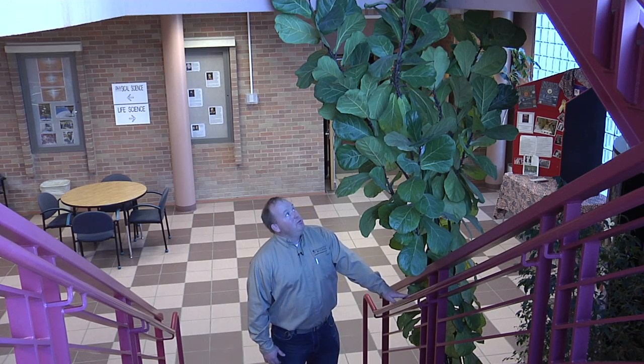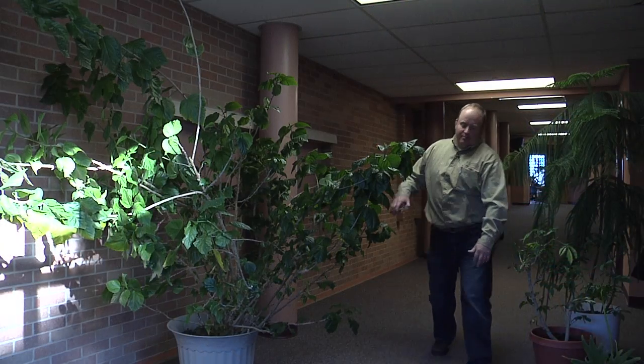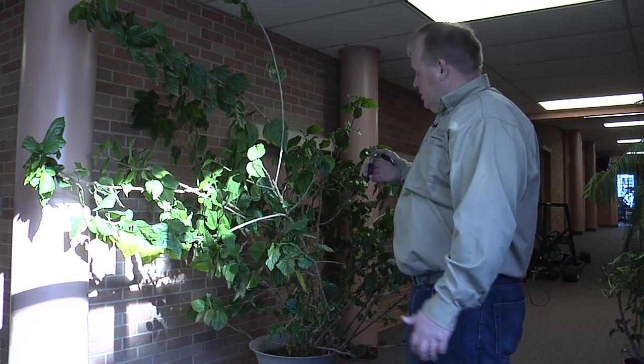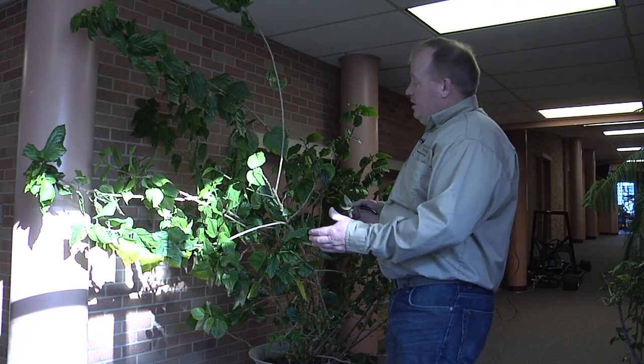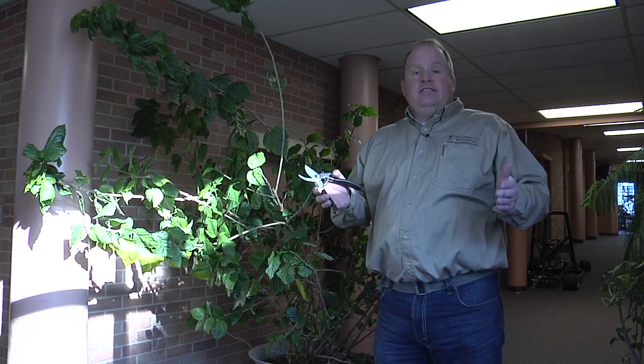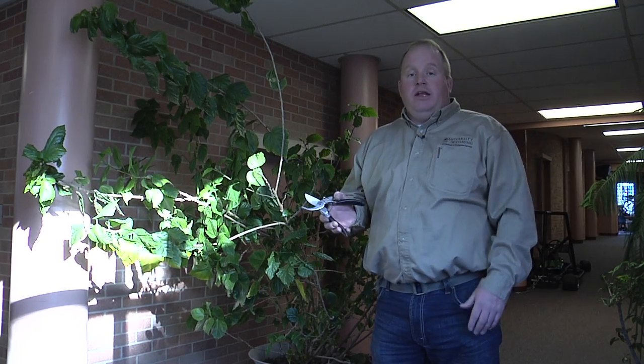Many of the plants that we grow in our homes are tropical plants. Because of this, many of those plants will grow bigger than our homes will allow. We're going to walk down the hall and show you some plants that have truly outgrown the space they have, and some methods you can use to help those plants fit within our homes. Here we have a plant that's clearly outgrown its space. Before I start pruning, I want to step back from that plant and look at it to see what my goals and objectives for the plant are.